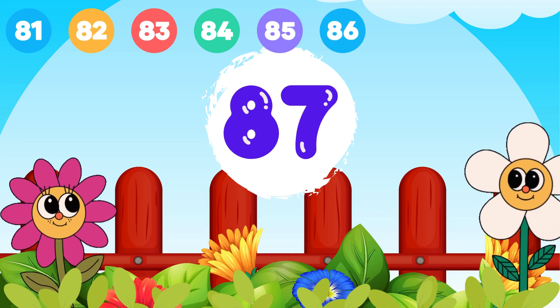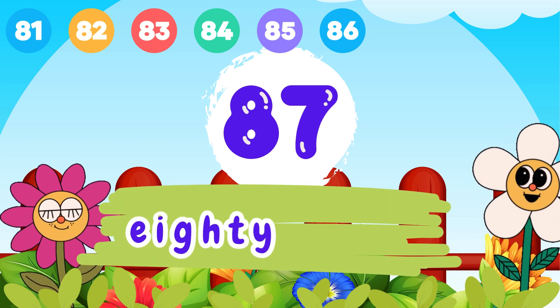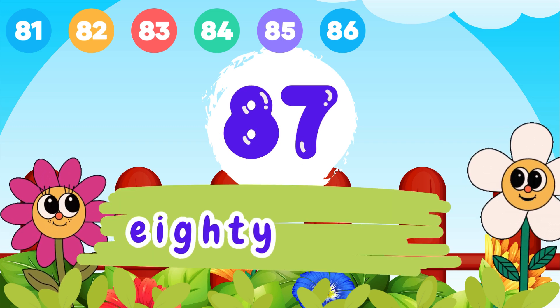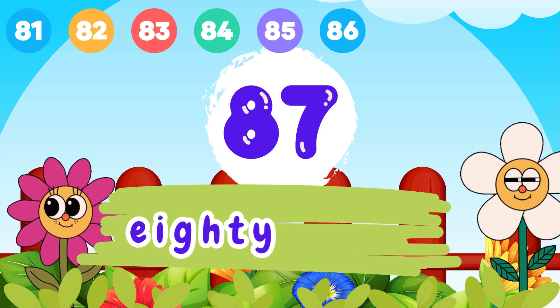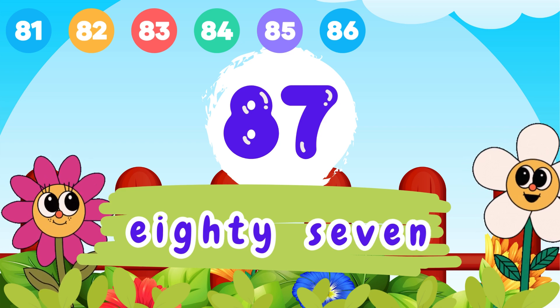8 and 7, 87. E-I-G-H-T-Y, 80. S-I-V-E-N. 87.